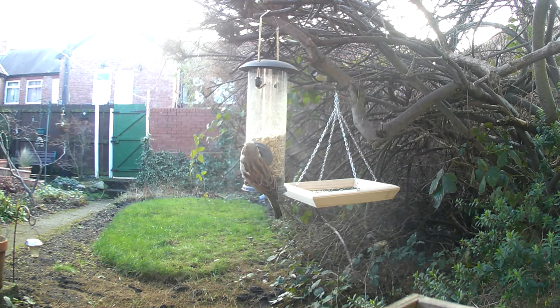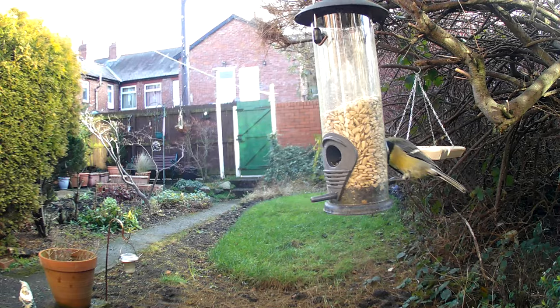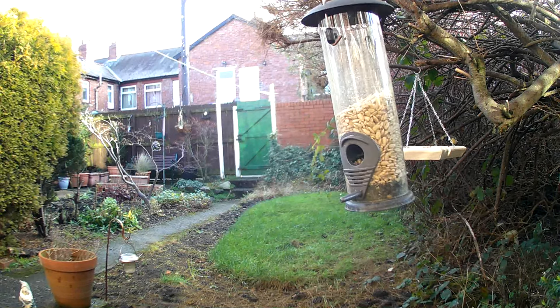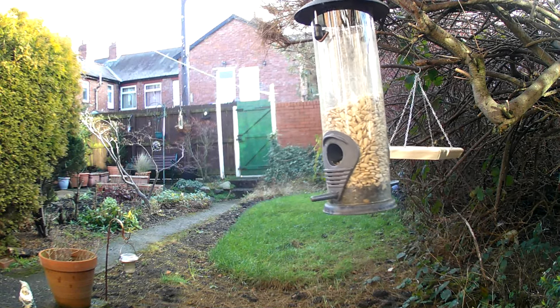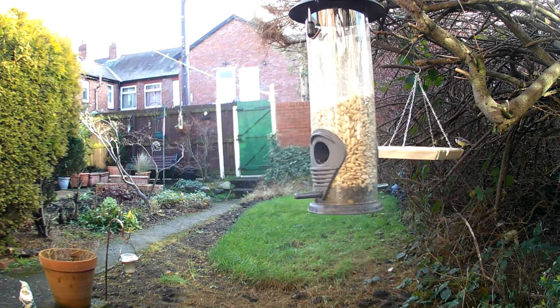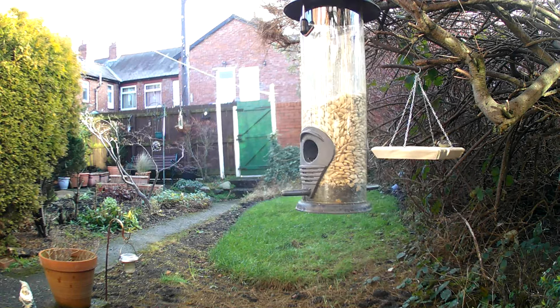Garden birds can also be a great way to introduce children to the natural world. There are many fun, educational activities and games that can be used to teach children about birds, such as building bird feeders and bird houses, bird watching, and creating bird-themed art projects.